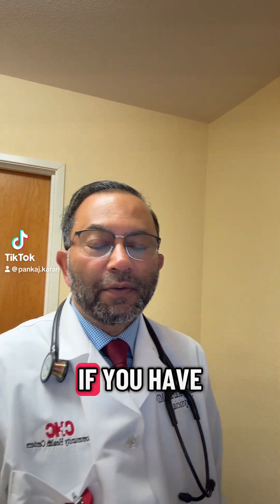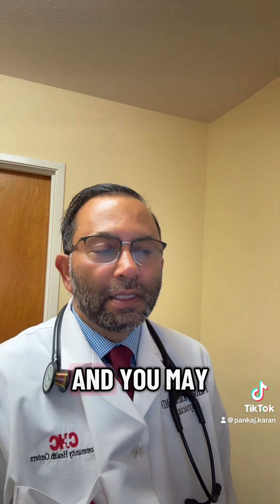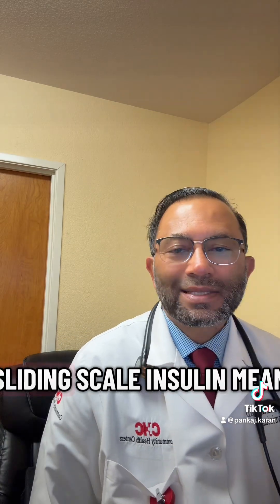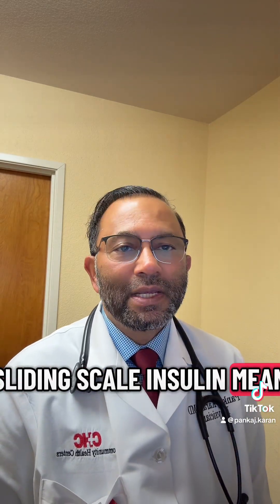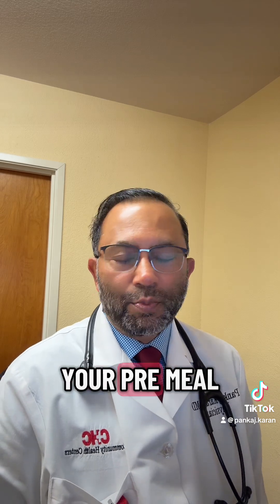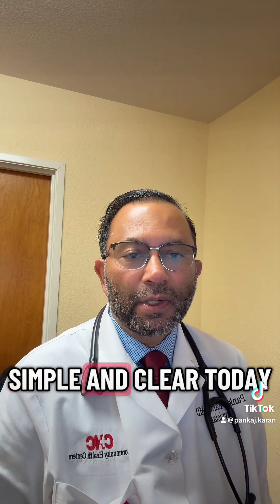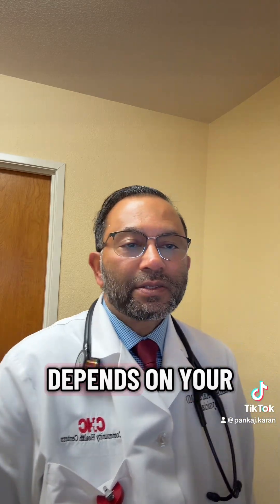Hey everyone, Dr. Kharan here. If you have Type 2 diabetes, you may wonder how often you should check your sugar, what sliding scale insulin means, and how your pre-meal sugar affects your post-meal sugar. Let's make this simple and clear today. The answer depends on your treatment plan.